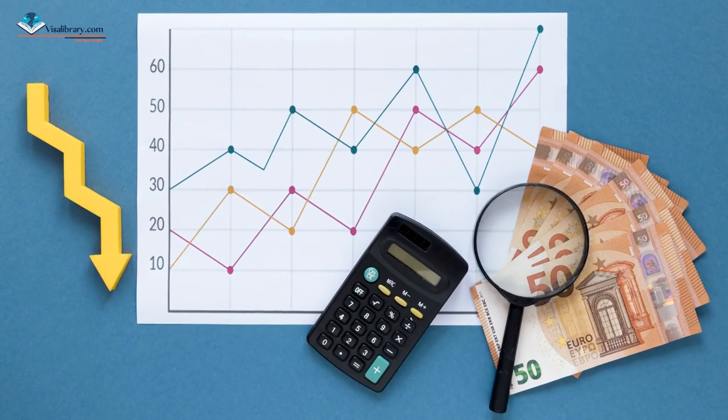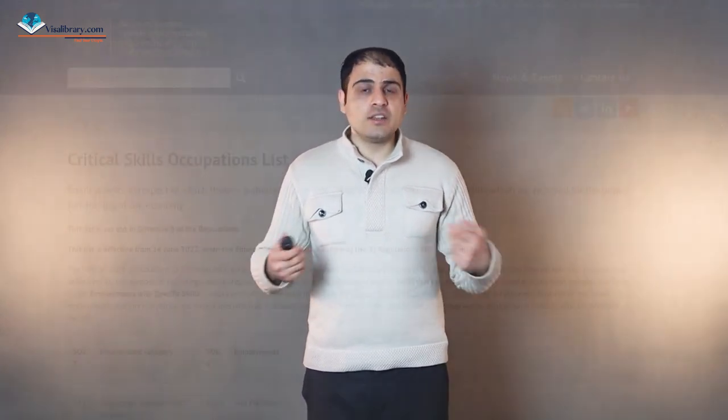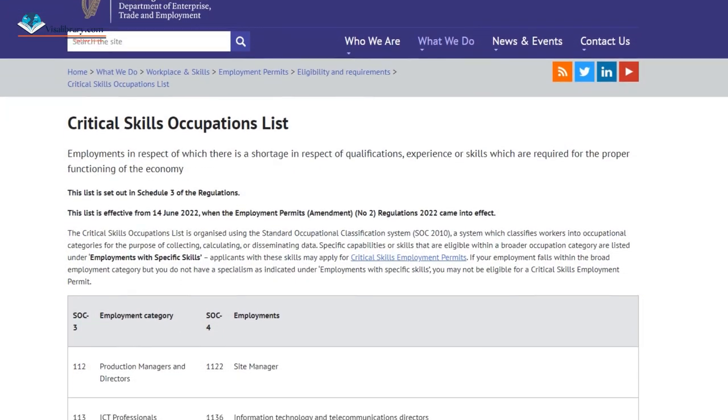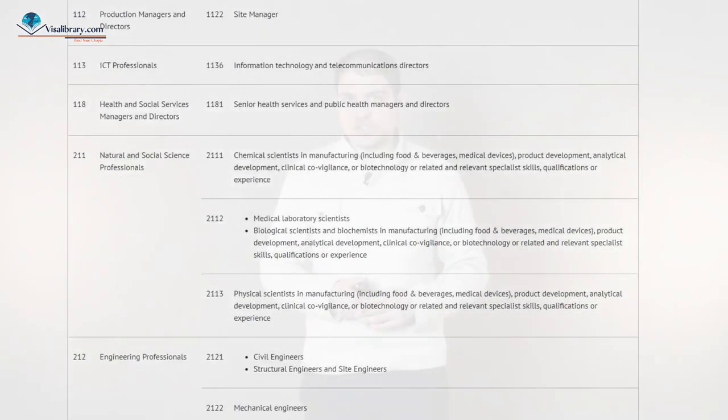What is the Critical Skills Employment Permit? The Critical Skills Employment Permit is designed to attract highly skilled people into Ireland's labour market to encourage them to take up permanent residency. Eligible occupations under this permit are critically important to growing Ireland's economy. These jobs are highly needed and highly skilled, with a significant supply shortage in Ireland's labour market. There is a list of Critical Skills Occupations on the Department of Enterprise Trade and Employment website — the link is in the description.